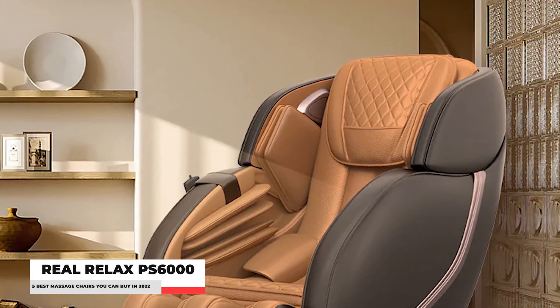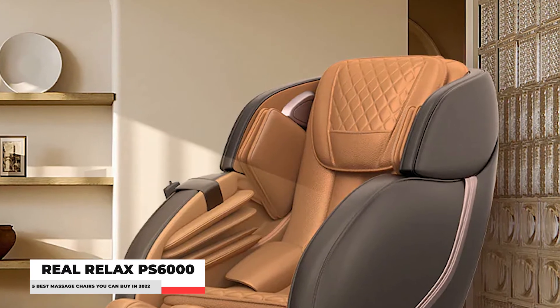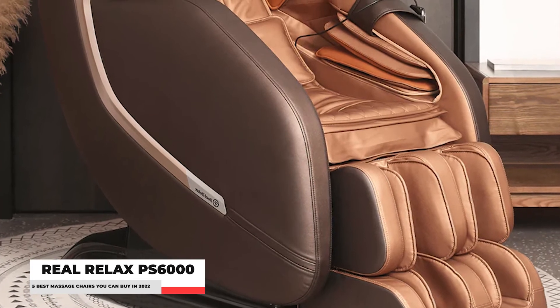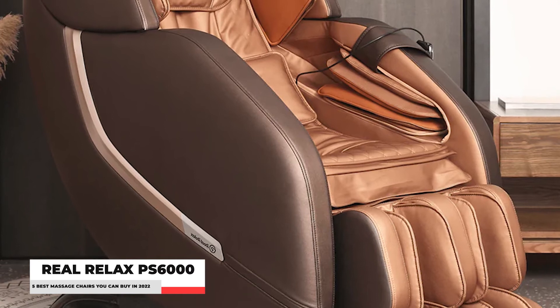Instead of pausing to find the hand controller, you can control the angle, mode, and on and off while massaging. Treat yourself with a massager that will give you comfort and relaxation with the Real Relax PS6000 Massage Chair.